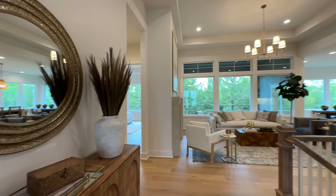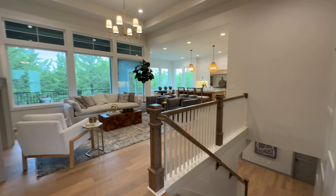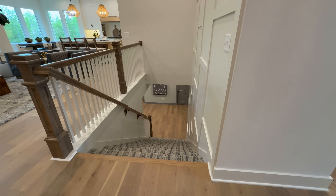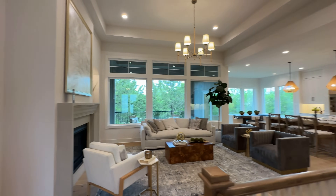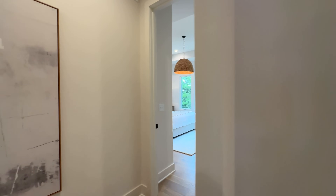Continuing down the foyer we come to the great room. The staircase is super wide — it is massive — and it goes down to the basement level. But first let's head down this little hallway which leads into the master bedroom.